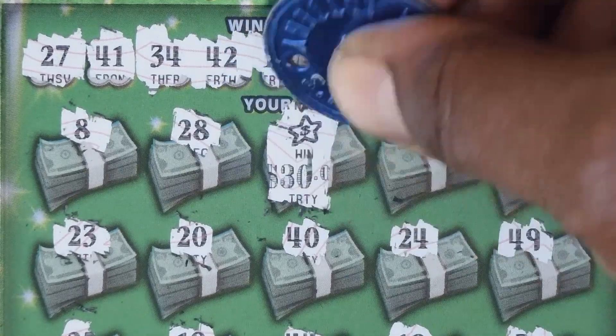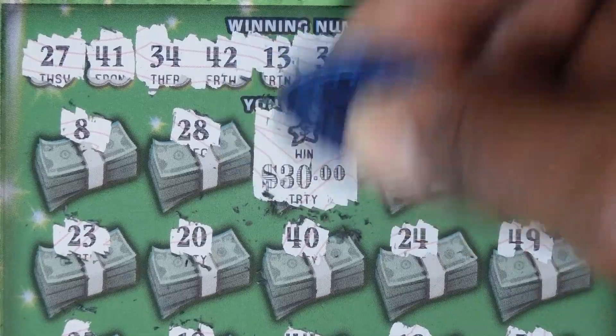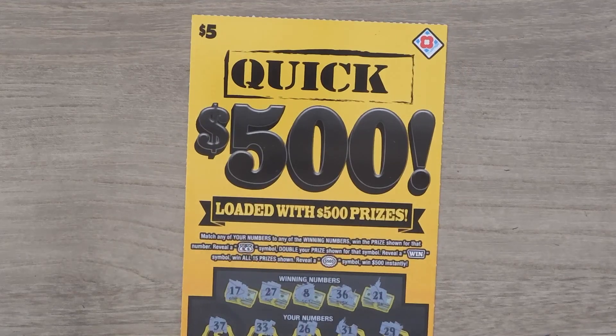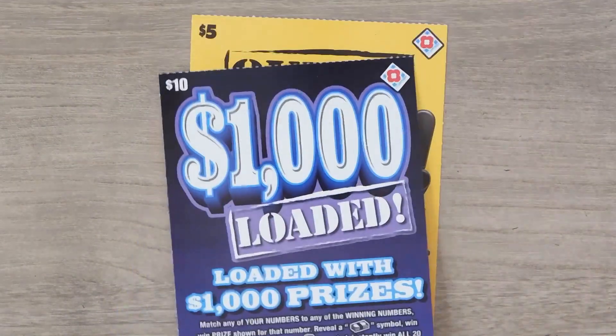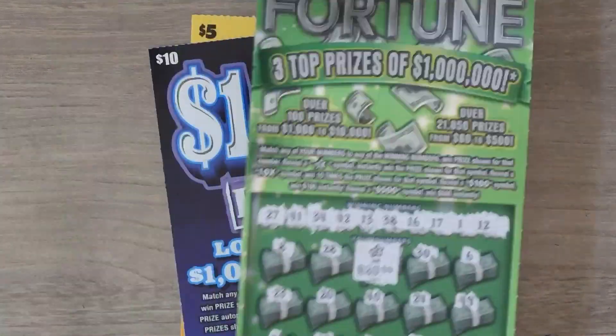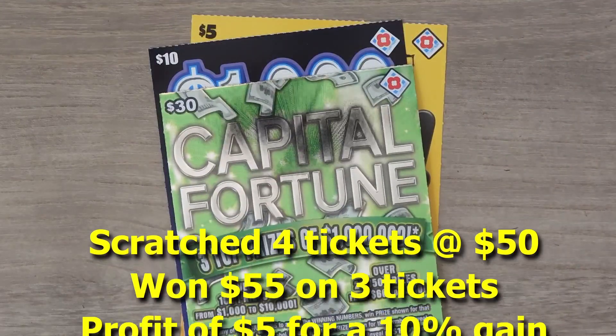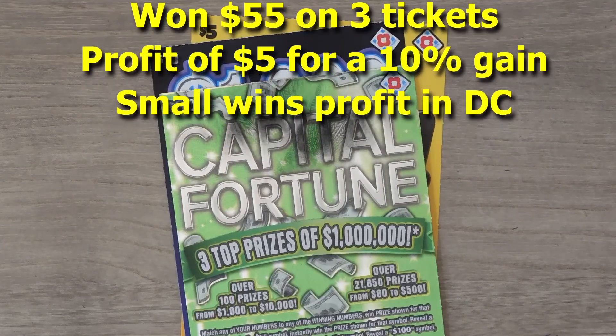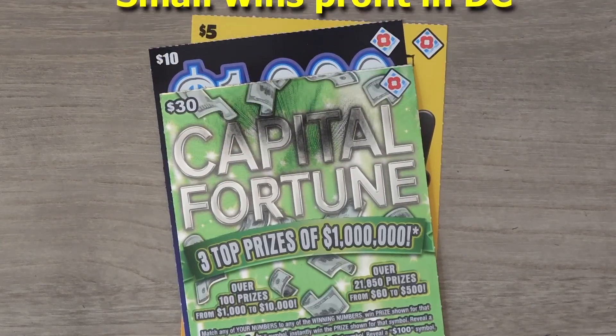So let's check out the star and we have a $30 break-even as well. So to recap: we won $5 on the Quick $500, then we won $20 on the $1,000 Loaded, then we won $30 on the Capital Fortune. Thanks for watching. If you like what you saw, please remember to hit the subscribe button and hit that notification bell to be notified of new videos.